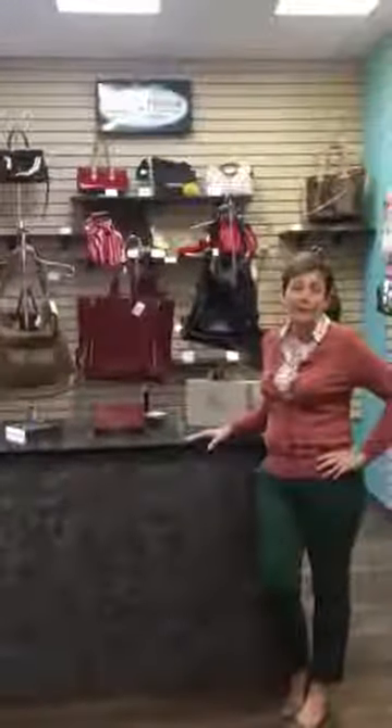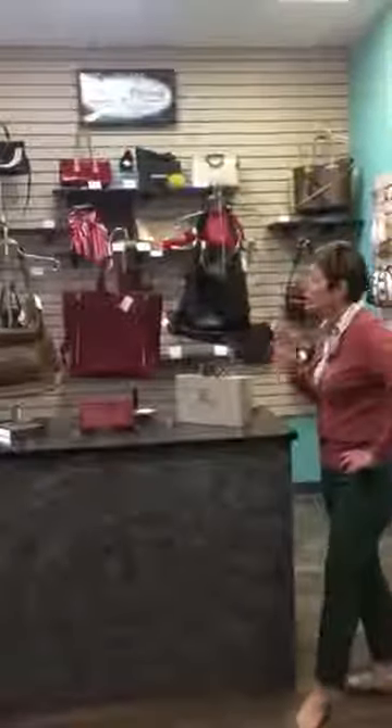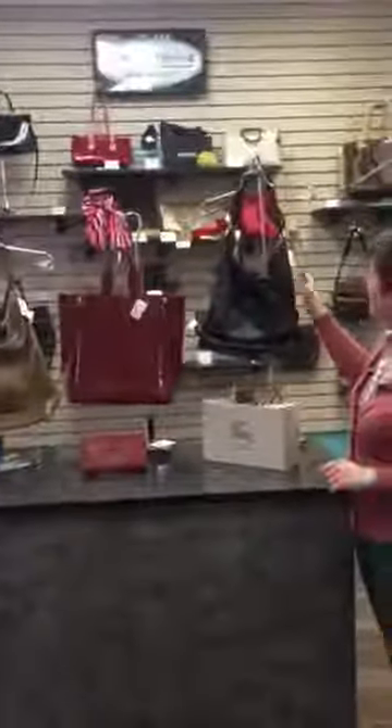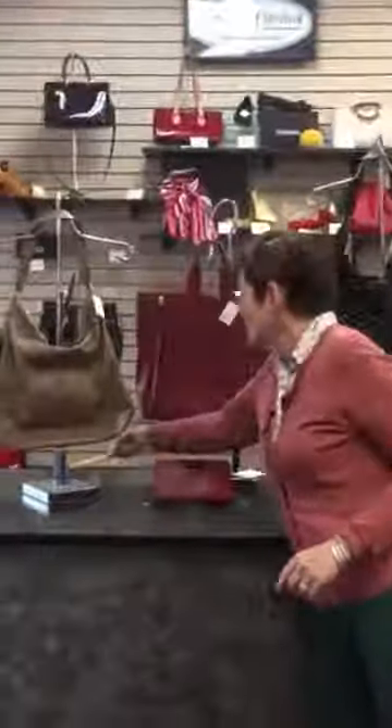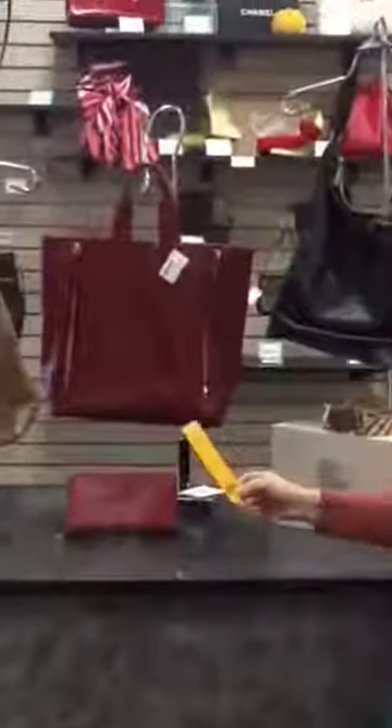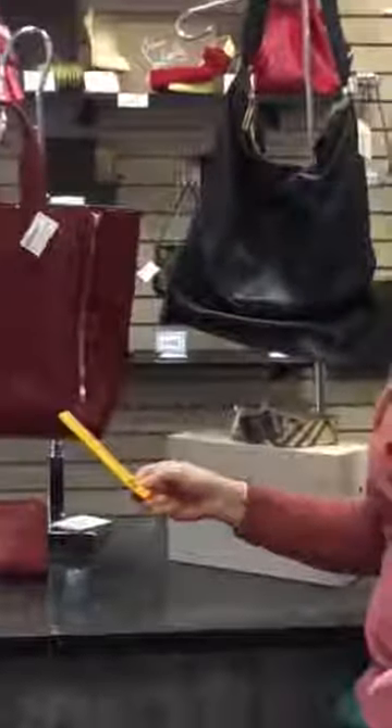So our favorite brand for sure, Tory Burch. We got three great bags plus a wallet. Two of them are actually the exact same bag — there's a black one and sort of a taupe color. One of them still had the price tag in it. It's called the Kip Hobo.